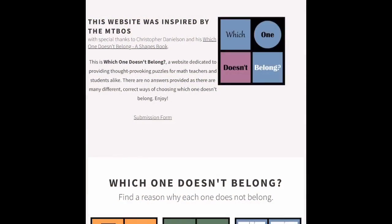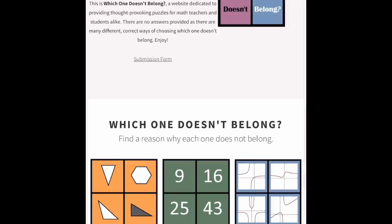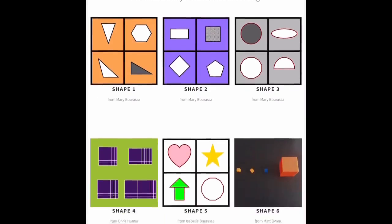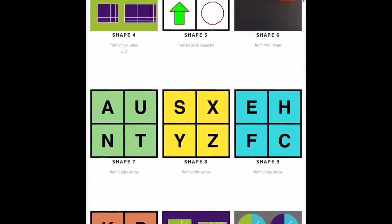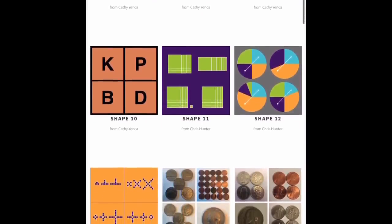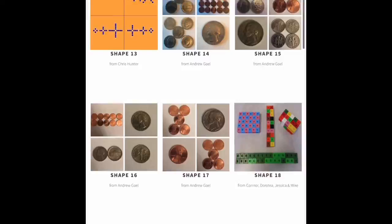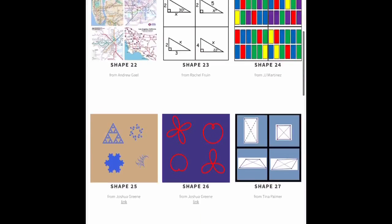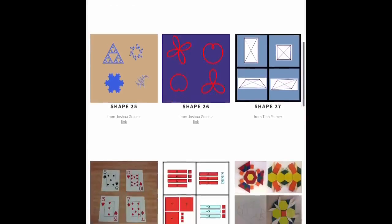We got all of our prompts today from the website 'Which One Doesn't Belong' — we'll show you the actual website at the end. The really cool thing about this website is it's not all math; there's shapes, letters, pictures. It has a lot of things that aren't necessarily math related — it's all about your reasoning.